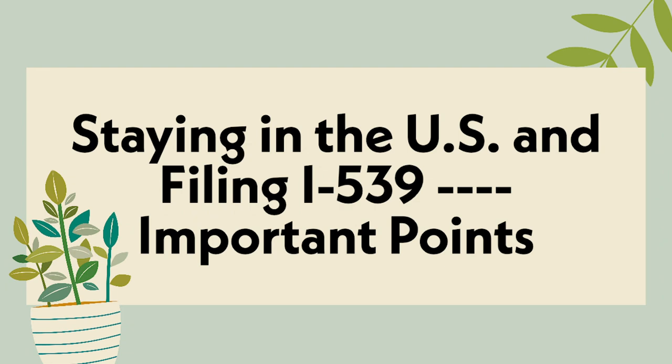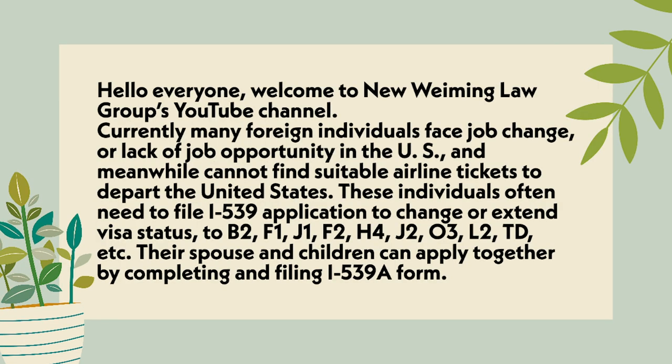Staying in the U.S. and filing I-539 — important points. Hello everyone, welcome to New Wayming Law Group's YouTube channel. Currently, many foreign individuals face job changes or lack of job opportunities in the U.S. and meanwhile cannot find suitable airline tickets to depart the United States. These individuals often need to file an I-539 application to change or extend their visa status to B-2,